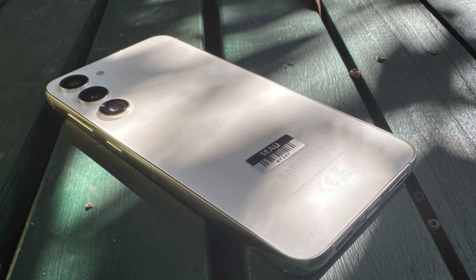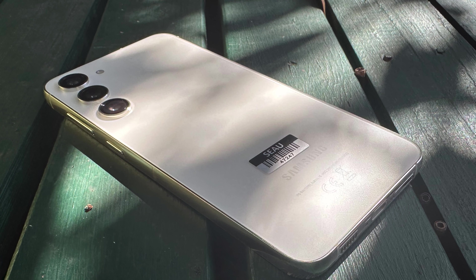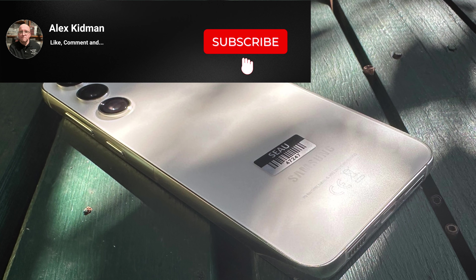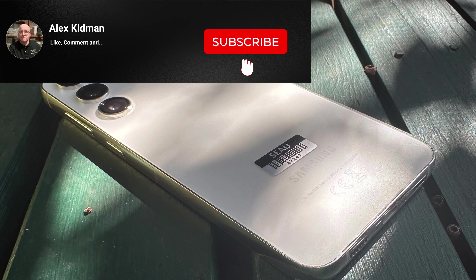Anyway, that's my take on the Samsung Galaxy S23 Plus. Got any thoughts or opinions you'd like to share? Let me know in the comments below, and as always, thanks for watching — don't forget to hit like and subscribe.